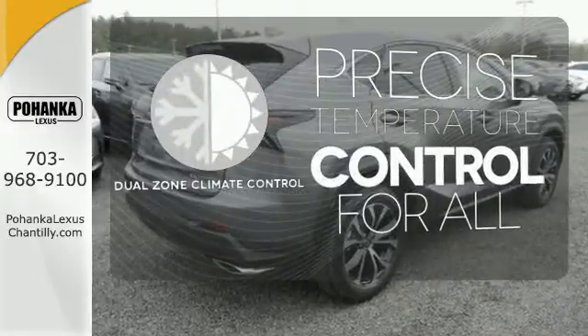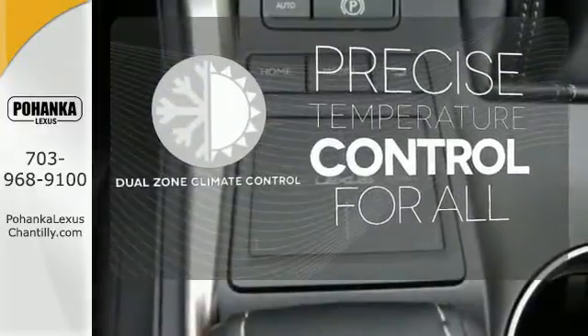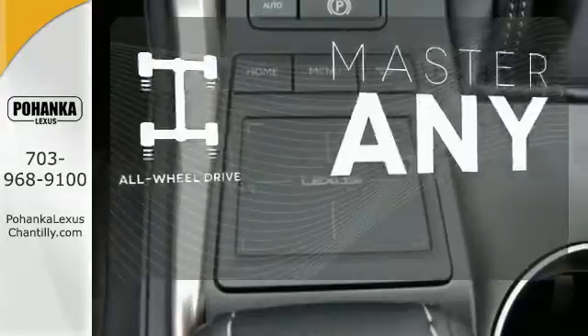No one will complain about the temperature with the dual zone climate control. Control the road with all wheel drive.